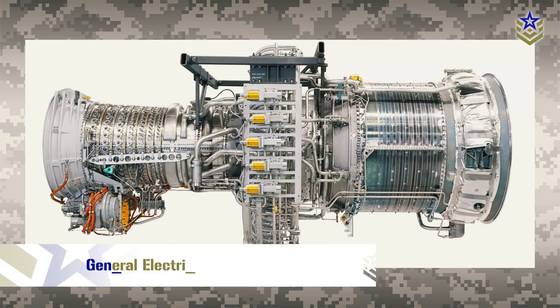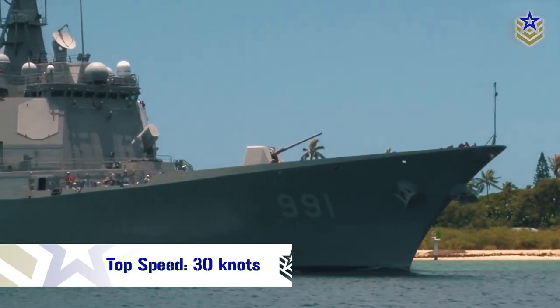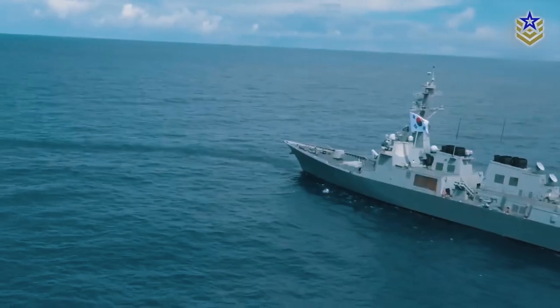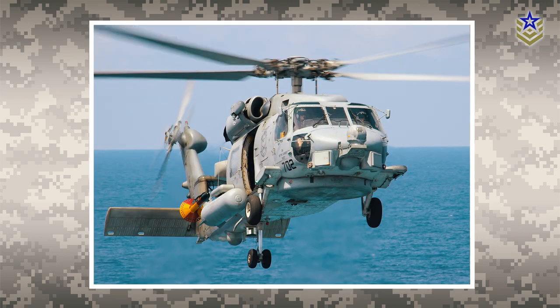The ship is powered by four General Electric LM2500 gas turbines that can reach speeds of up to 30 knots, with a range of around 5,500 nautical miles. The destroyer can carry up to three helicopters, such as the Super Lynx or SH-60 Seahawk.